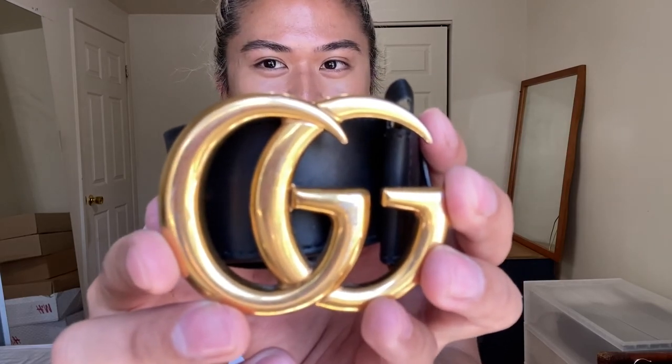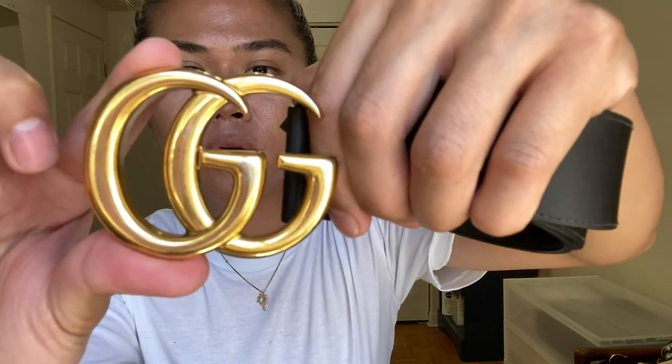It looks best on high-waisted jeans, so if you wear a lot of those, definitely get this. It looks terrible on a suit — please don't wear this with a suit, it looks so tacky. I think because of the antique brass gold hardware it's a little more approachable than a shiny gold. I also think it would look good with a bohemian or rocker look as a way to elevate it.